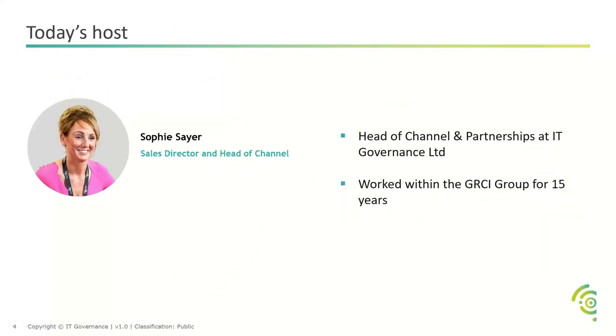I'm the sales director and head of channel, and I head up the channel team here at IT Governance. I've worked for the group for 15 years — previously in the publishing division, where we developed toolkits on ISO 27001, business continuity, and more. More recently, we've been hitting the audiobook industry quite hard, and I've been heading up the channel team since about 2019. We have about 400 MSPs on the books.